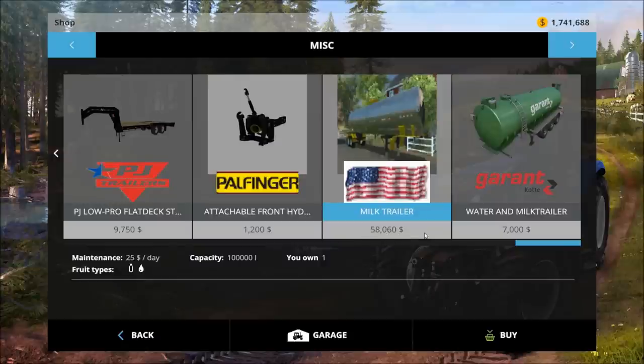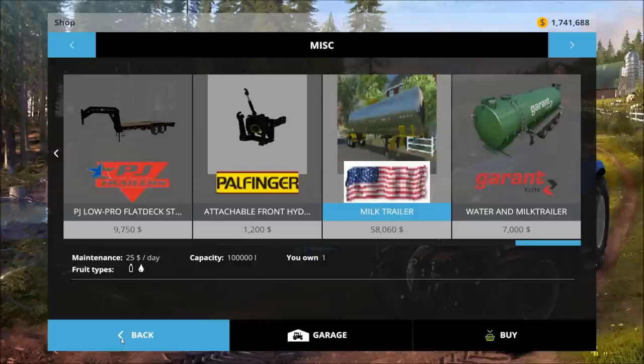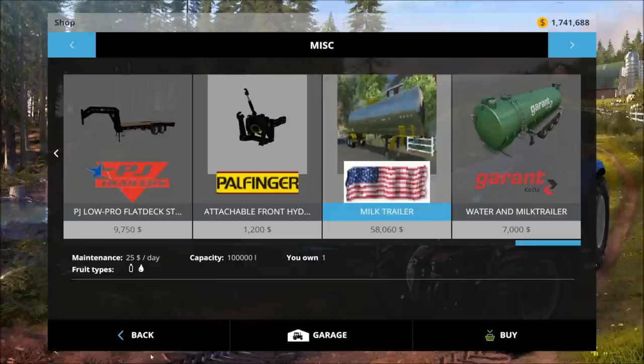It's $58,060, holds 100,000 liters, $25 a day maintenance, and it supposedly holds milk and water — yes, milk and water.